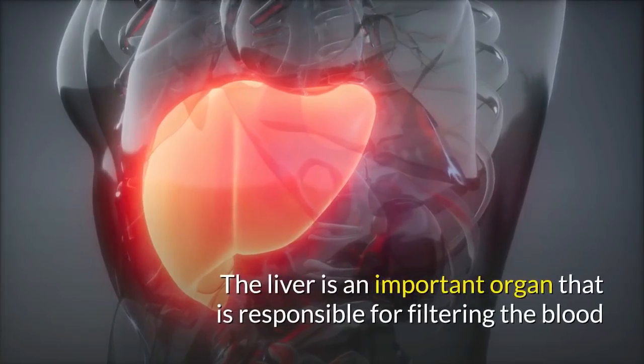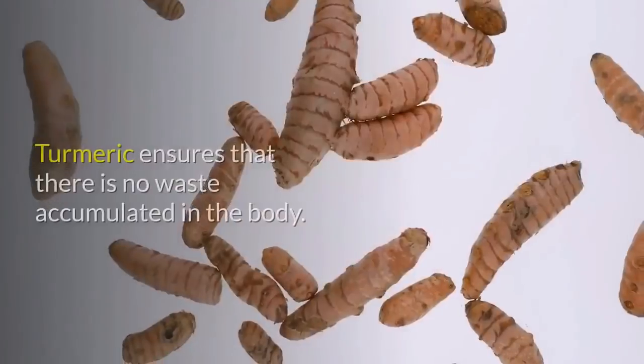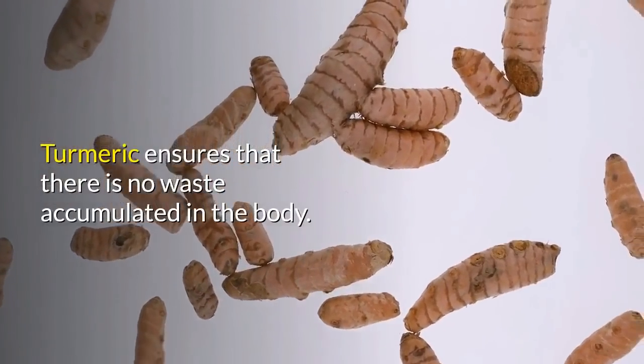Number five: prevents liver disease. Turmeric contains curcumin, which is a potent liver detoxifier. The liver is an important organ responsible for filtering the blood and flushing out toxins from the body. Turmeric ensures that no waste accumulates in the body.